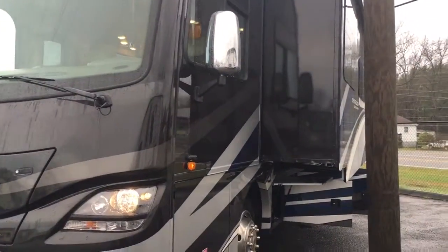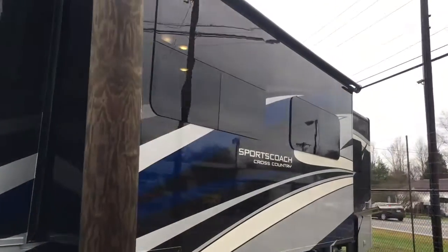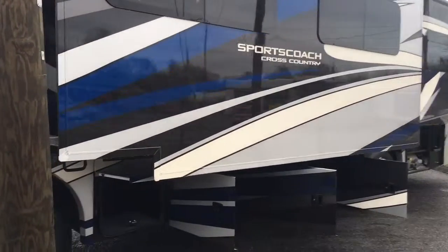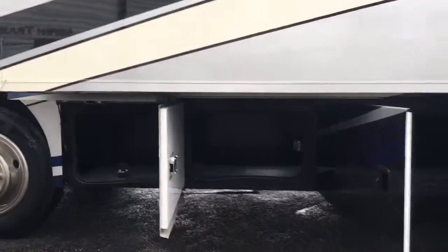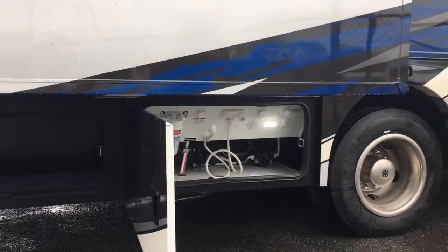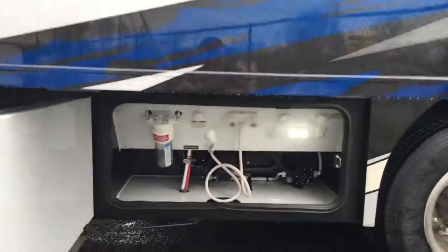Full body paint, of course. Frameless windows. Slide toppers on the slide mechanisms. Large compartment bay doors with LED lighting inside. An all-exclusive hookup station with two doors.